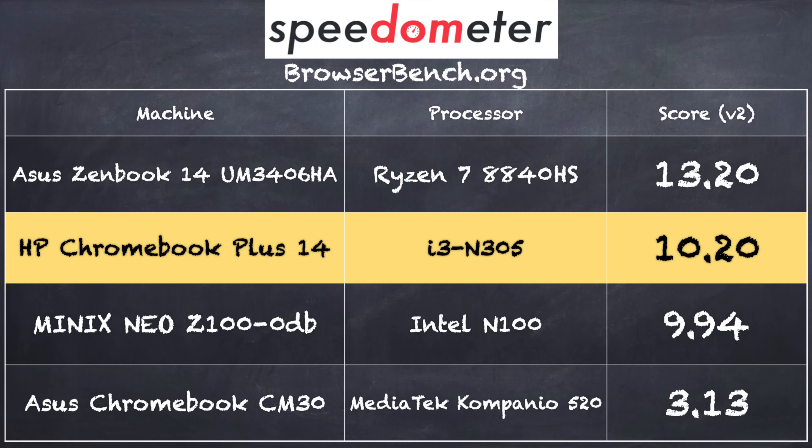On version 3.0 of the Browserbench.org Speedometer benchmark, we got a score of 10.2, which puts this machine pretty close to a much more expensive device like the ASUS ZenBook shown above it. It really holds its own on web applications like Google Docs. For comparison, the ASUS Chromebook CM30 — representing base-level Chromebooks — scored only 3.13, which shows where Chromebook Plus really differentiates itself: much better performance than base models for not that much more money.